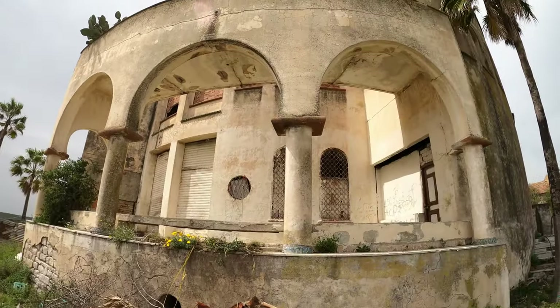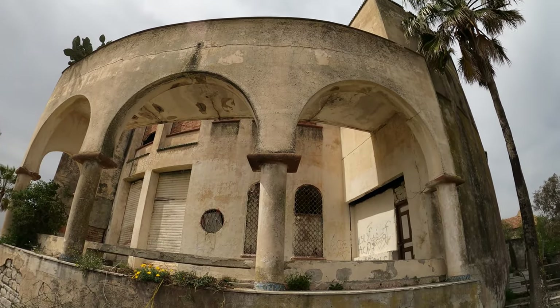Welcome to Bou Argoub, which is an agricultural settlement on the road between Tunis and Hammamet. Behind me you see Villa Zodiac, or as it's more commonly known, Mussolini's Palace. Let's walk around and see what we can find.